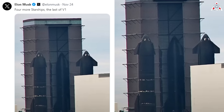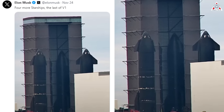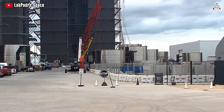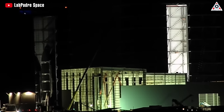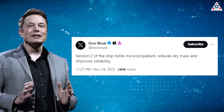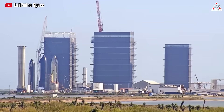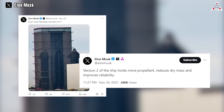Musk shared a photo of Starships inside the high bay, including S-28, S-29, S-30, and S-32, declaring four more Starships — the last of V1. This indicates that SpaceX will make changes to the Starship design and manufacture the next version of the vehicle in the near future. He also highlighted features of the new generation, stating version 2 of the Starship holds more propellant, reduces dry mass, and improves reliability. Although Elon Musk did not provide many details, based on his previous tweets, we can speculate on some possibilities for the new Starships.